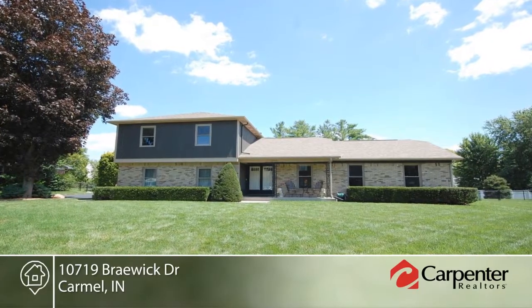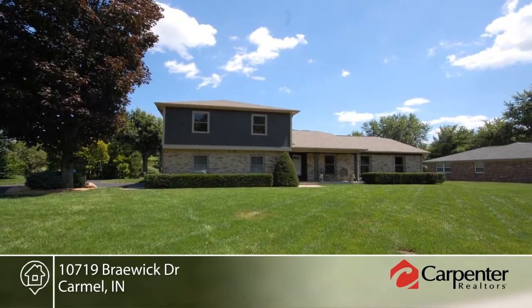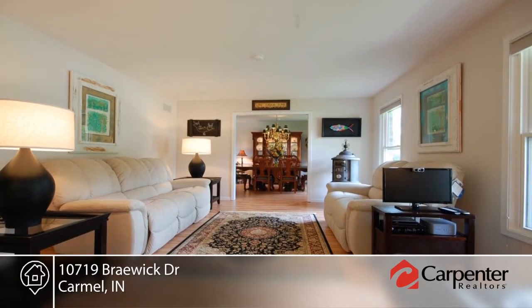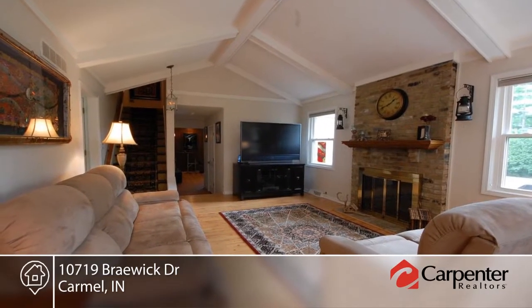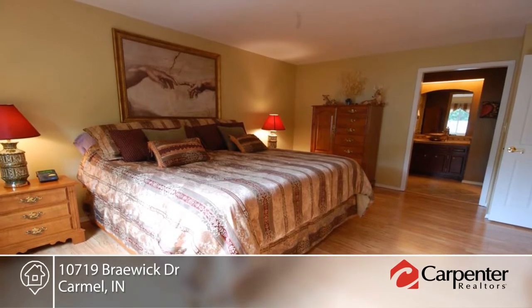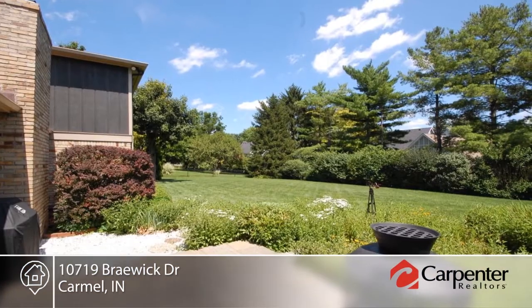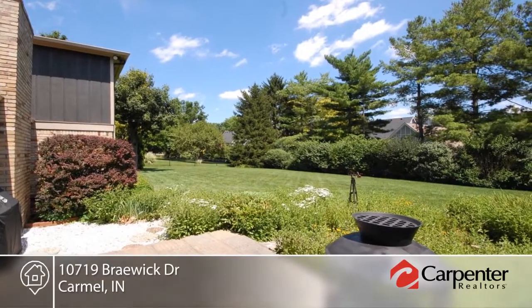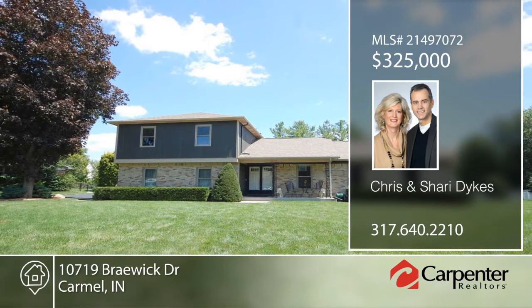Take a look at this beautiful four bedroom home with almost half an acre in the popular Woodlands neighborhood. Every inch of this home has been improved including all new windows, siding, roof, flooring, lighting, appliances, and more. You will love the quiet street in a peaceful neighborhood with pool, tennis courts, and lake. Located close to downtown Carmel, Keystone Avenue, and 465 — this home won't last long. Contact Chris and Sherry Dykes to make it yours.